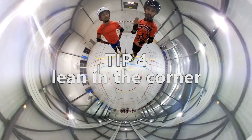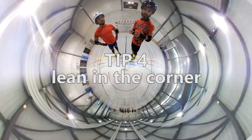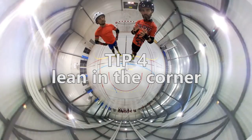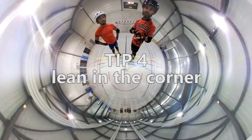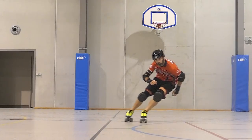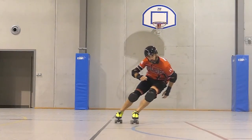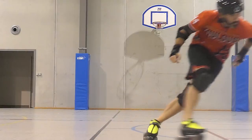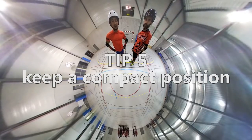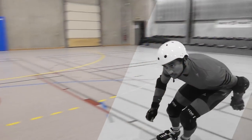Tip number four is to lean to the inside of the corner. Try to put your hip inside the corner to fight the opposite force. When you go fast in a corner, there are forces that try to bring you to the outside, so you need to lean really to the inside. Fifth tip is to skate with a compact position.